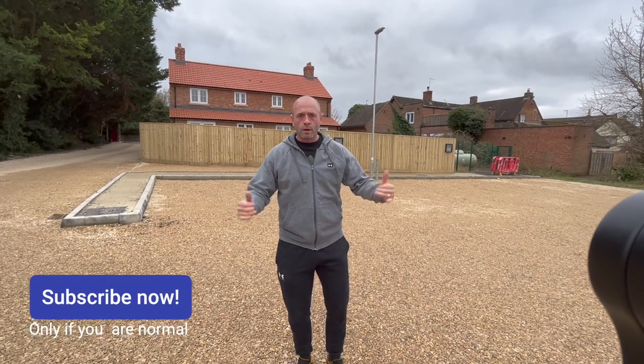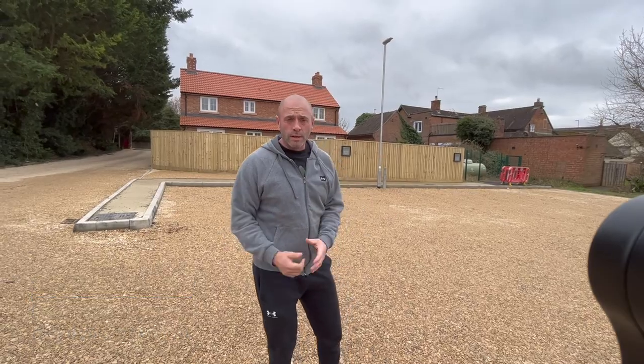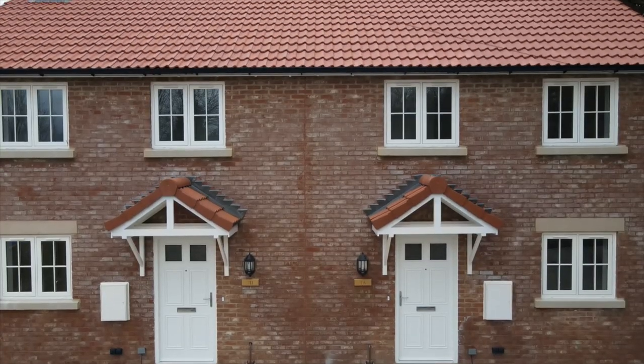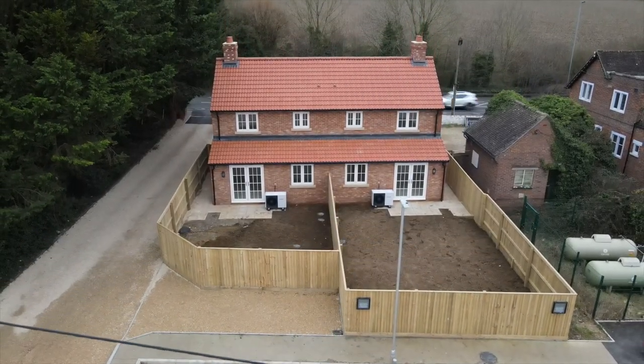Welcome to the video. Our development is nearing practical completion, so as there's no weekend work this weekend, I thought I'd give you a grand tour. Stay tuned to the end because I will go through the numbers and tell you how much we paid for it, how much it's cost us to build, and how much we stand to make.